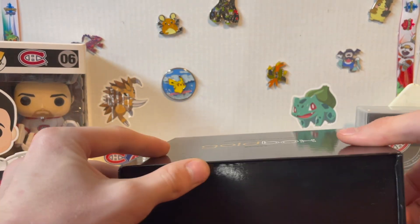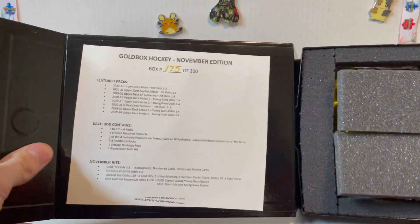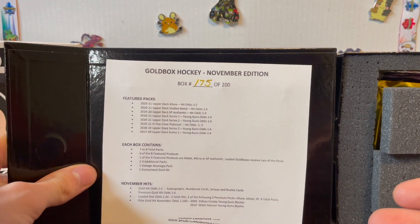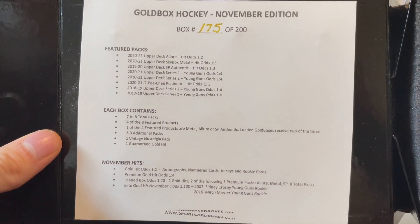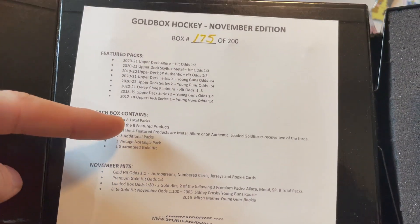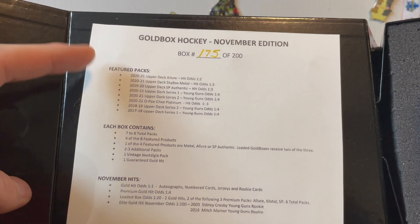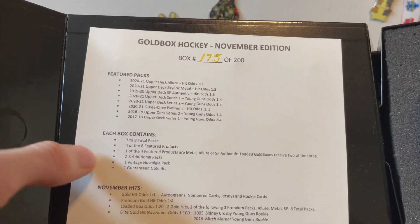This is from the month of November — I literally ordered it like November 29th, so that's why it came so late in December. Basically it's a subscription service that hooks up with a bunch of random packs. You get seven to eight total packs: four of the eight featured packs, which are your top packs where you'll get better stuff, and two to three additional packs.